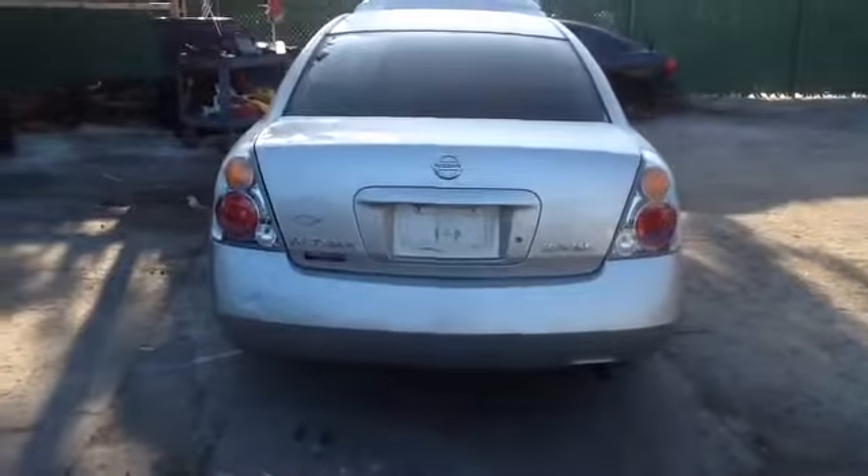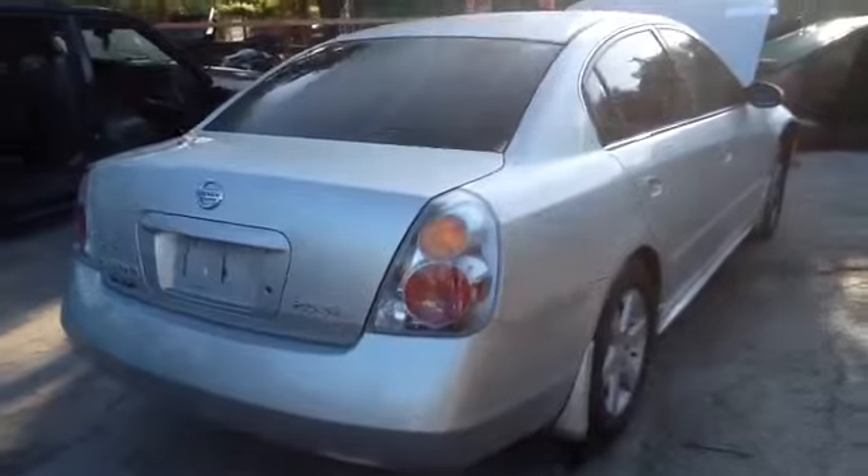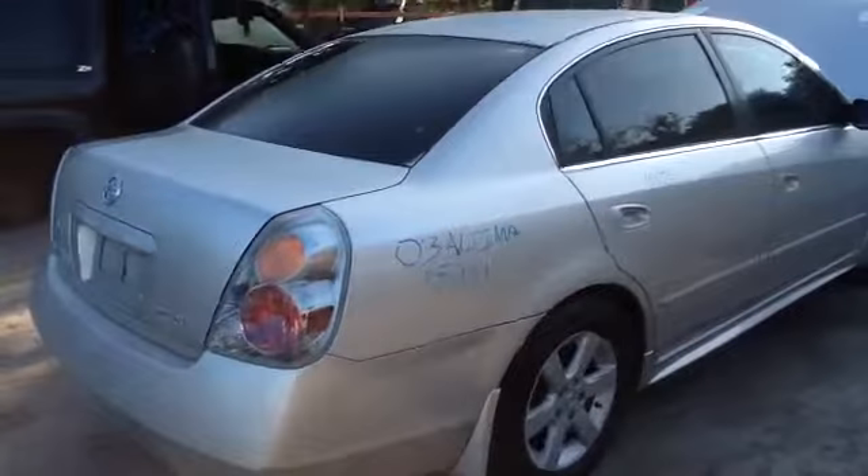Step around back here — deck lid, taillights, rear bumper all in good shape. Does have a heated back glass, nice clean passenger quarter panel.